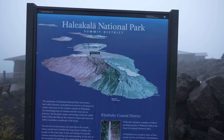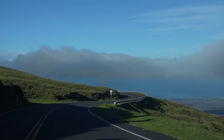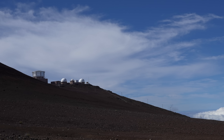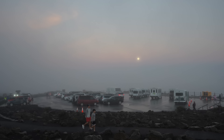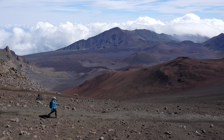The summit district is the easiest to access from central Maui and it's popular for its scenic drive and its many lookouts and trails. The district also has the observatory at the top, and there are tours that will take you from central Maui to the summit if you don't want to drive. The most popular trail here is the sliding sands trail, but more on that later.